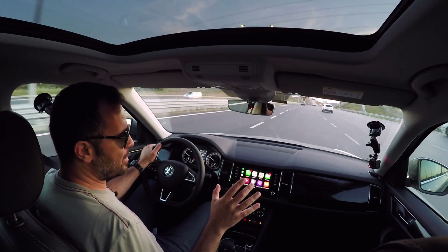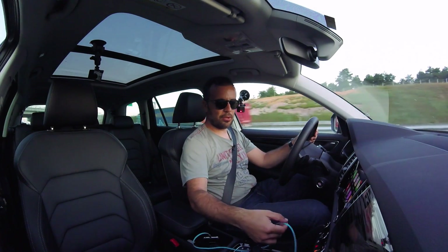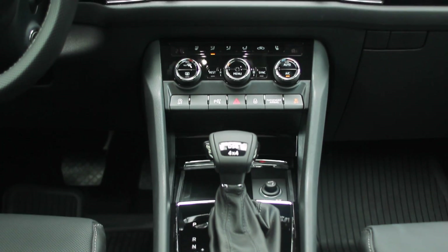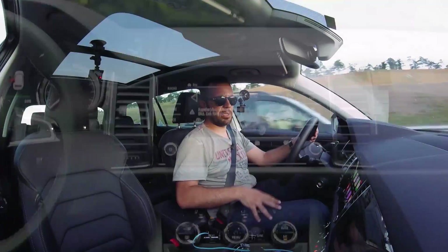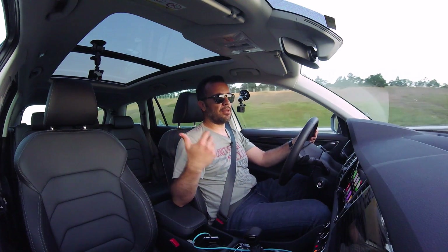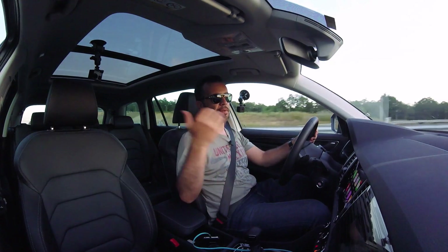Otomobilin birkaç eksi yönü var. Bu kadar kocaman bir otomobilde 220 volt soketi beklerdim. O olmasa bile en azından arka tarafta bir USB beklerdim. Burada tek USB girişi var; multimedya sistemi güzel çalışıyor, Apple CarPlay, Android Auto, Mirror Link her şey çalışıyor. Ama arka taraftaki yolcuları da düşünmek lazım. Madem diz mesafesini, baş mesafesini, klimayı, koltuk ısıtmayı düşünüyorsun, o zaman arka tarafa da mutlaka bir USB koyman lazım.